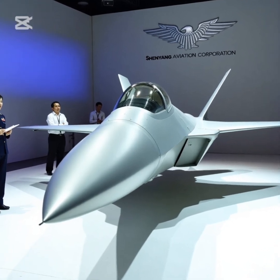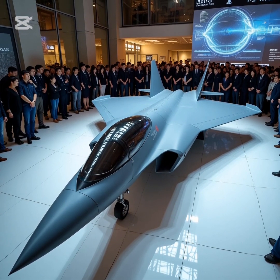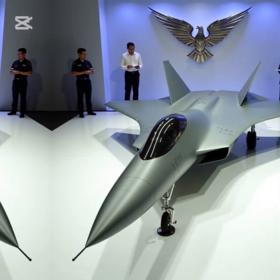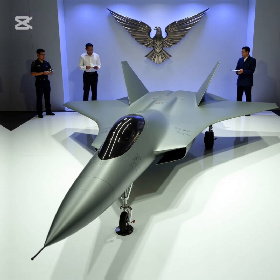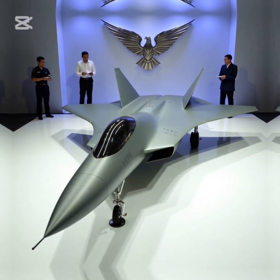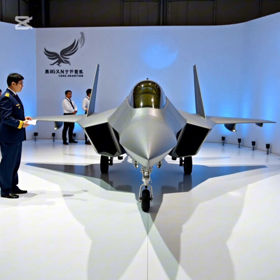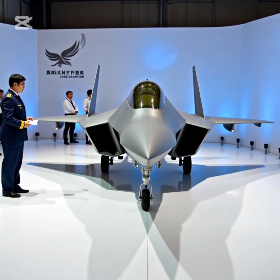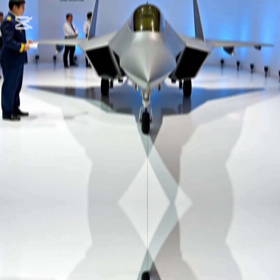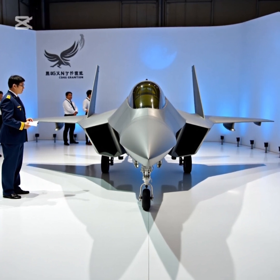Performance and Avionics: Max speed is estimated at Mach 1.8 (2,200 km/h), making it slightly faster than the F-35. Combat range is around 1,200 km (750 miles) without refueling, with potential aerial refueling capability. Engines were initially tested with Russian RD-93 engines but later switched to Chinese WS-13E, with potential upgrades to WS-19 for better thrust and fuel efficiency. The aircraft features a fly-by-wire system and advanced avionics for superior maneuverability, an active electronically scanned array (AESA) radar for target tracking, an electro-optical targeting system (EOTS) similar to the F-35, a helmet-mounted display (HMD), and an infrared search and track (IRST) system for passive detection of enemy aircraft.